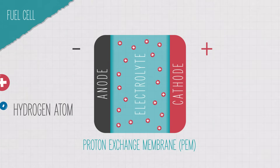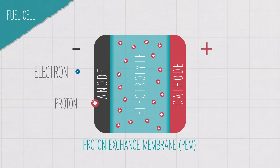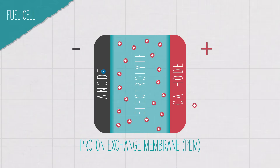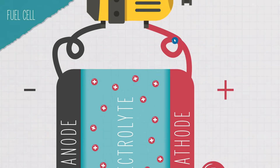Hydrogen gas flows over the anode, where a catalyst — usually something like platinum — splits it apart into protons and electrons. The protons flow right through the proton exchange membrane electrolyte to the cathode. The electrons are also drawn toward the cathode, where they'll recombine with the protons. But they can't get through the PEM. Instead, the electrons leave the fuel cell and take a different path through a circuit, powering an electric motor. The motor turns the wheels, your car moves, and the electrons finally travel onto the cathode.